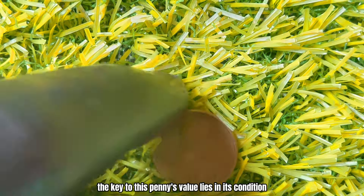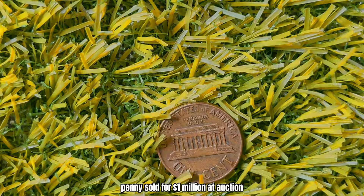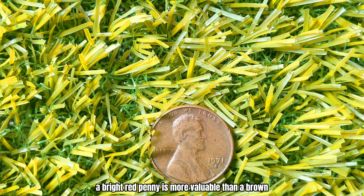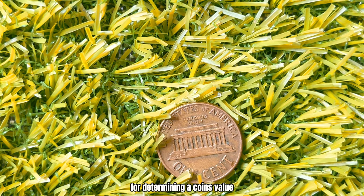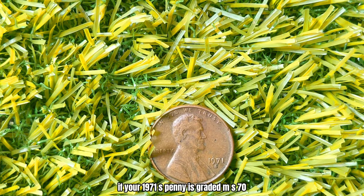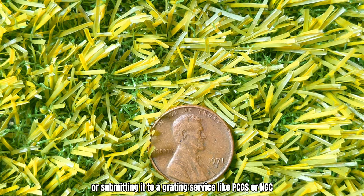The key to this penny's value lies in its condition and specific attributes. A perfect, uncirculated 1971 S-Penny with no flaws and a brilliant red color can fetch an astonishing price. In 2020, a top-graded 1971 S-Penny sold for a million dollars at auction, setting a record. What should you look for? First, check the coin's color — a bright red penny is more valuable than a brown or tarnished one. Look for any imperfections, as even minor scratches can significantly reduce the coin's value.